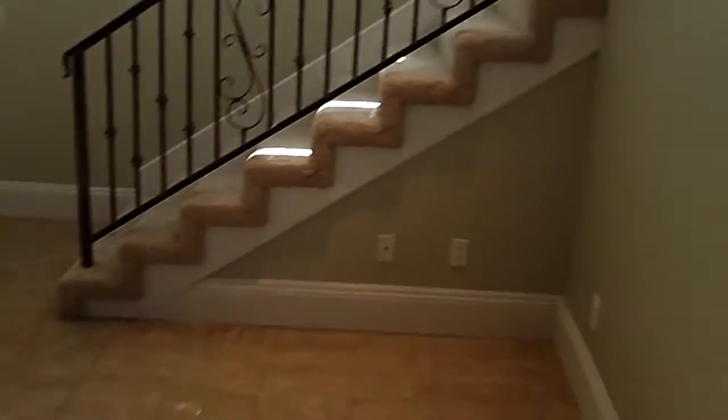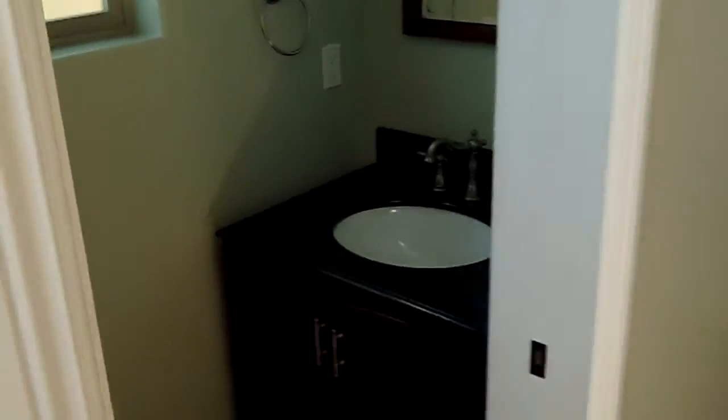Okay, we're back. Then you've got a half-bath downstairs — very cute.